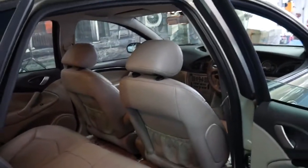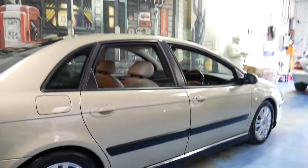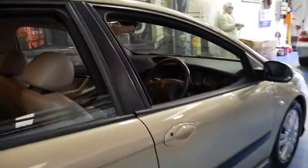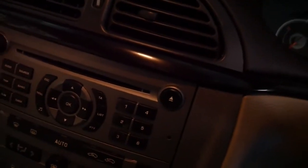It's got dual air bags and side air bags. Citroen C5s generally come with very good service histories because they're owned by quite fussy owners, which is a good thing. So it's got all the original books to the car, which is great.